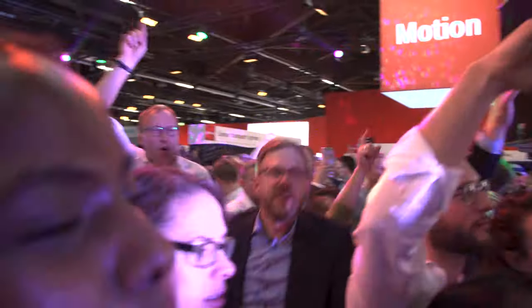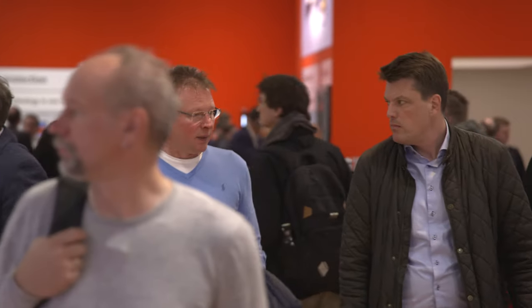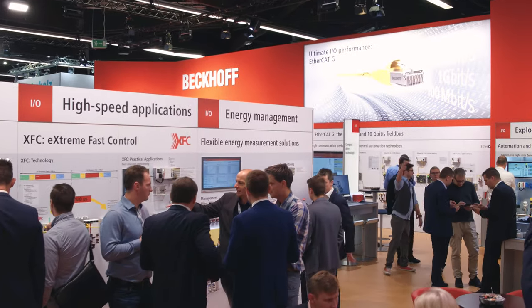After the usual well-attended Beckhoff booth party on Wednesday evening, welcome back to Beckhoff Trade Show TV for the third and final day of SPS 2019, beginning with a look at the new SCT series of current transformers.